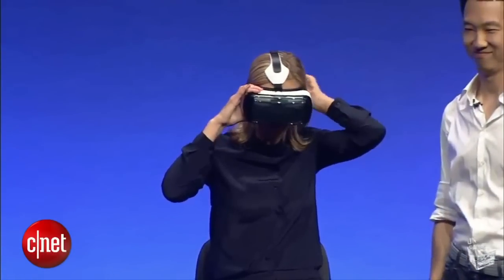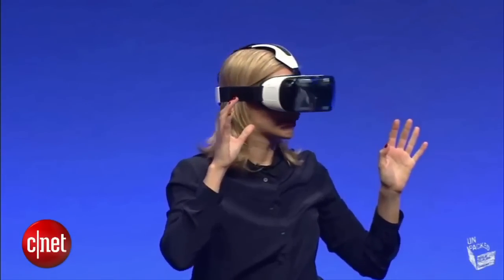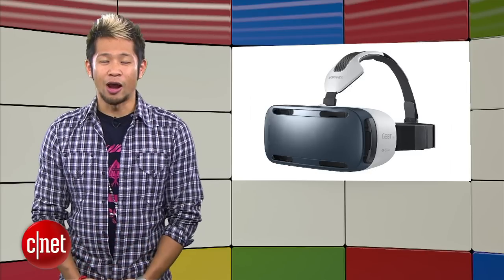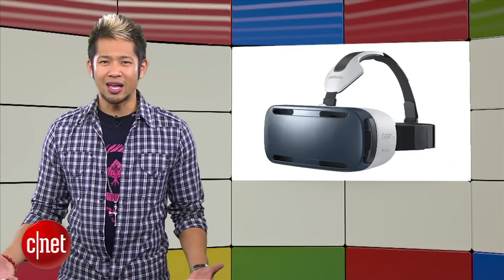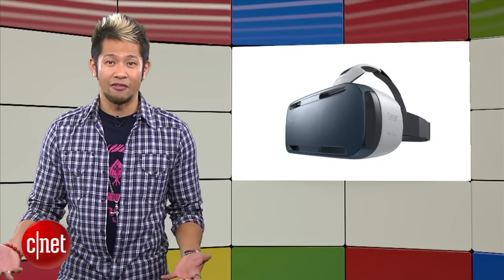Samsung showcased the Gear VR earlier this year at a Samsung event and sure it's something worth checking out, but I wouldn't put it at the top of your Christmas list. The best part of this is the fact that it's at a price point that won't freak out early adopters, even if you have to have a Note 4 to use it.